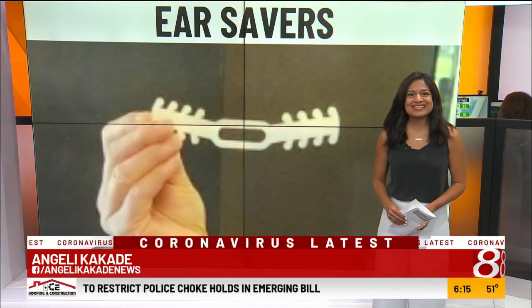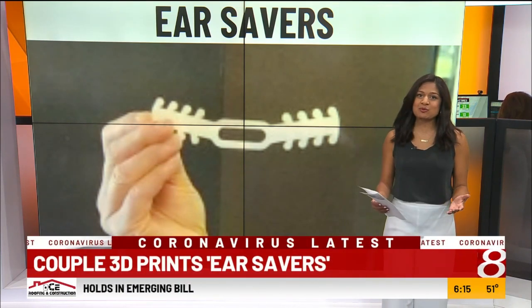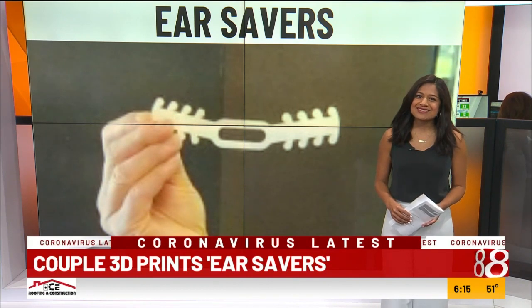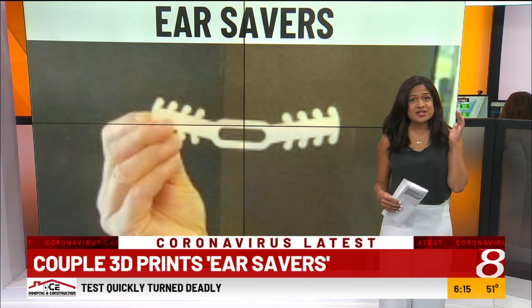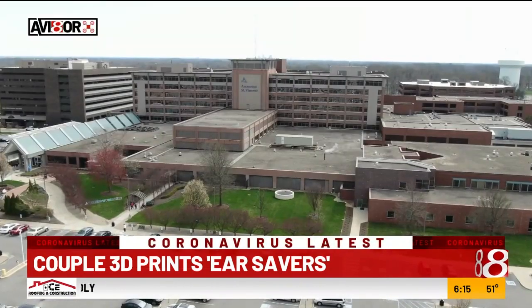Debbie Slater is a pharma tech at Ascension St. Vincent Hospital in Williamsport. During the pandemic, she says she's seeing nurses and doctors with bruising around their face and pain behind their ears, caused by wearing a mask for 12-hour shifts.